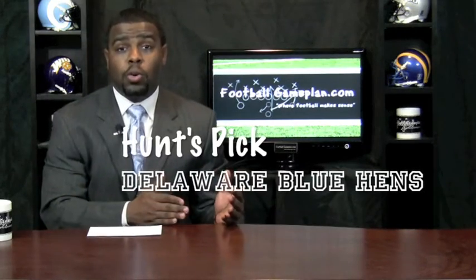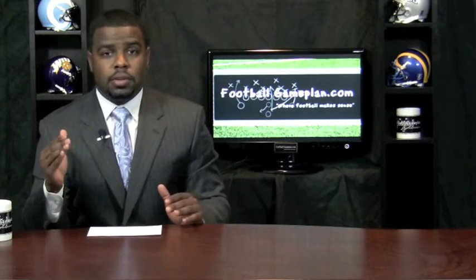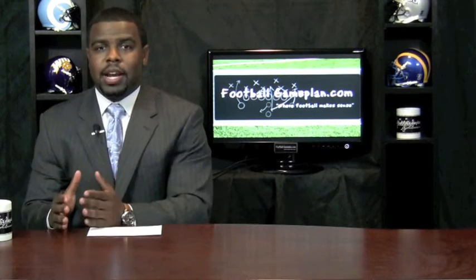I'm going with Delaware on the road. Delaware's an outstanding team right now — balanced offensively, they're able to run the football, they're able to throw the football with extreme effectiveness with Pat Devlin back there. So I think the Blue Hens go down to Virginia, take care of business, and win this key conference matchup in the Colonial Athletic Association.